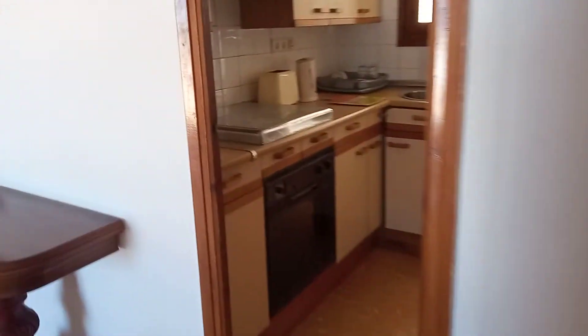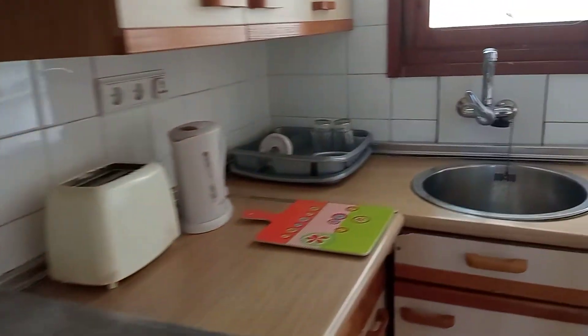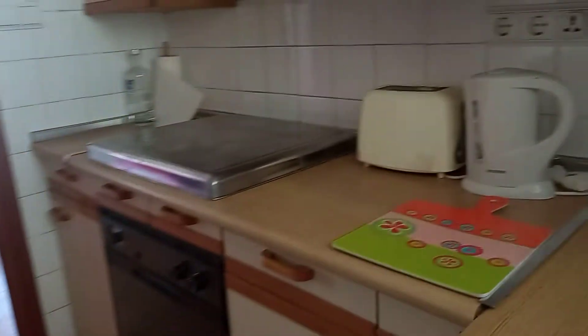This leads us through to a little kitchen that would benefit from an upgrade but there's nothing you really need to do to that, and we have our utility area at the rear of the kitchen. Electrics are all up to spec.